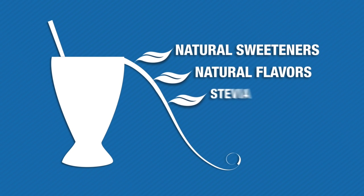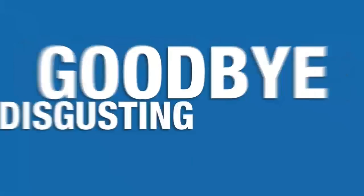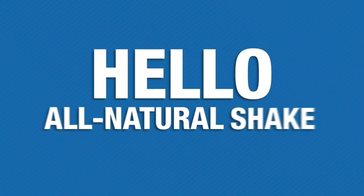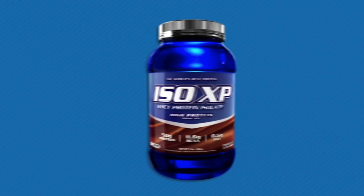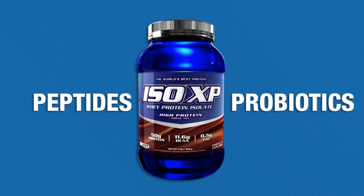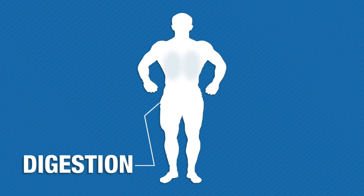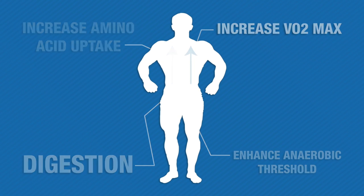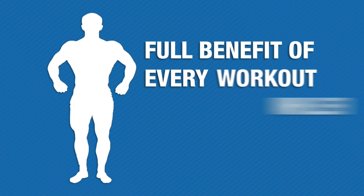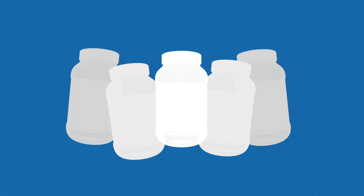Most protein powders taste horrible because manufacturers use outdated artificial sweeteners and flavors. With ISO XP, we worked with a team of flavor experts to create a protein powder that tastes as good as any milkshake. We only use the highest quality all-natural sweeteners and flavors, including stevia, to give you a low-carb, low-sugar shake you actually look forward to having.